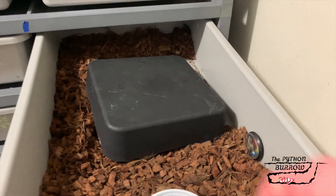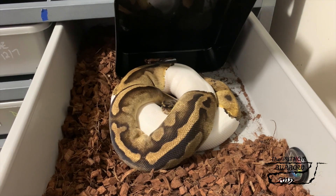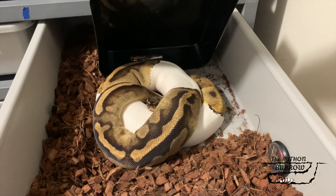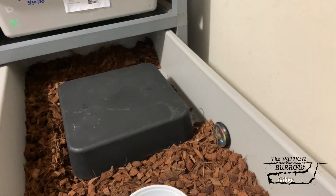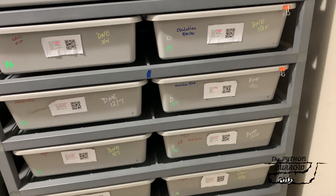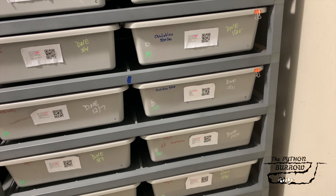And then this girl right here I paired with a Yellow Belly Orange Dream male. Hopefully we get some high quality looking Orange Dream Yellow Bellies to pair back to another Pied to get some good looking Orange Dream Yellow Belly Pieds.